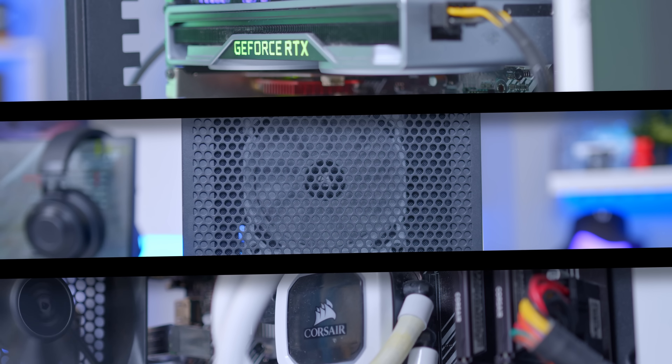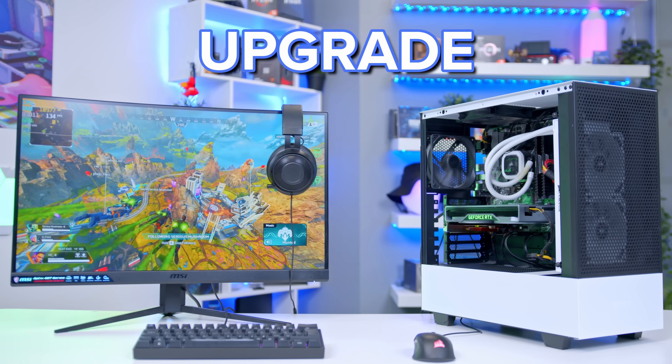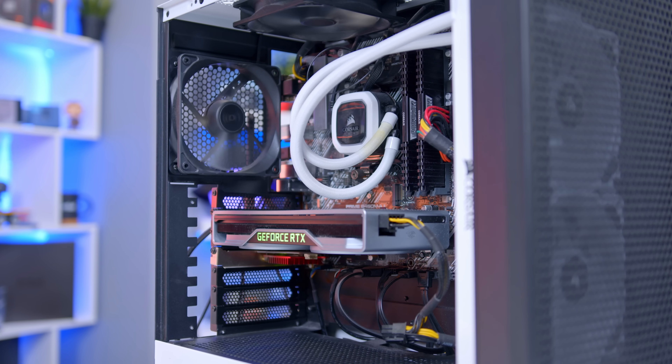What is up guys, welcome back to another GeekaWhat video. In this one we're going to be doing something just a bit different. I'm joined by Harry, and in this video Harry has brought his personal gaming setup into work for one massive upgrade. I'm excited for this one — we've been planning it for a while and it's finally happening.